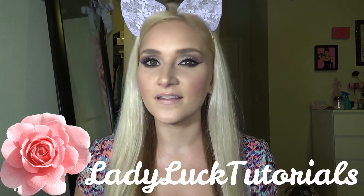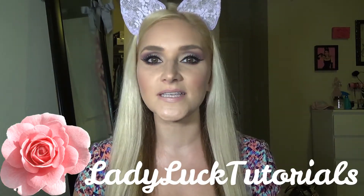Hey y'all, it's me Charity here at Lady Luck Tutorials on YouTube and today I am going to be doing my perfume collection video.